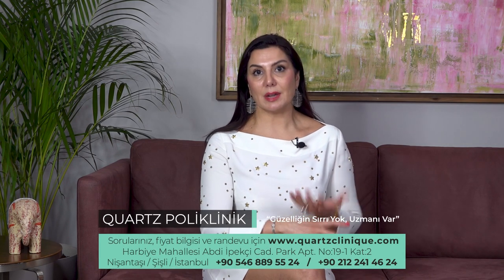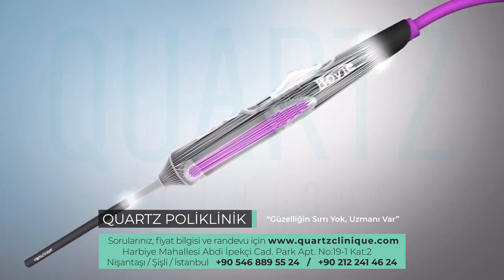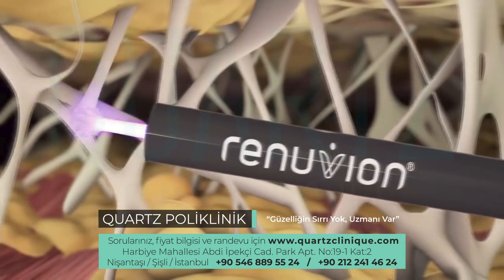Applications such as Thermage or RF microneedling are externally applied radio frequency, and they create a different effect from the direct subcutaneous application of J-Plasma, as the radio frequency penetrates into or affects the tissue from under the skin.